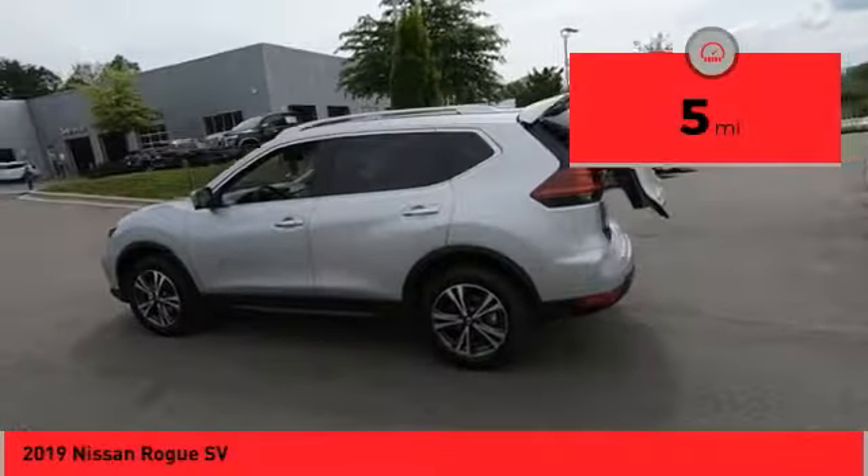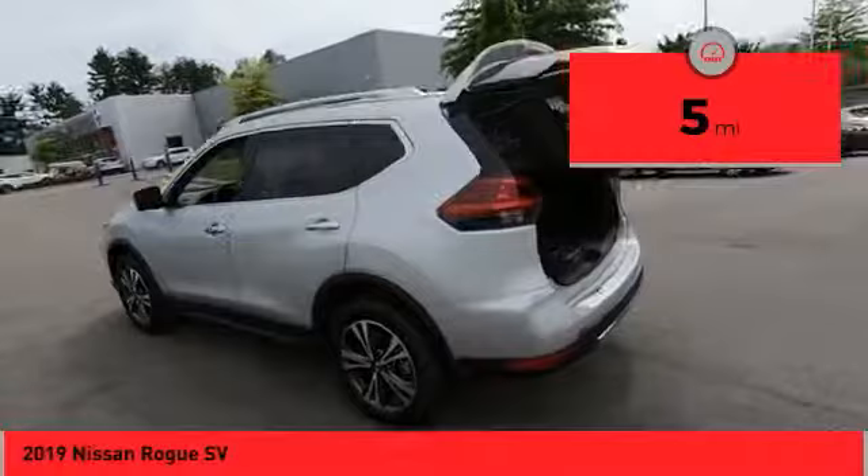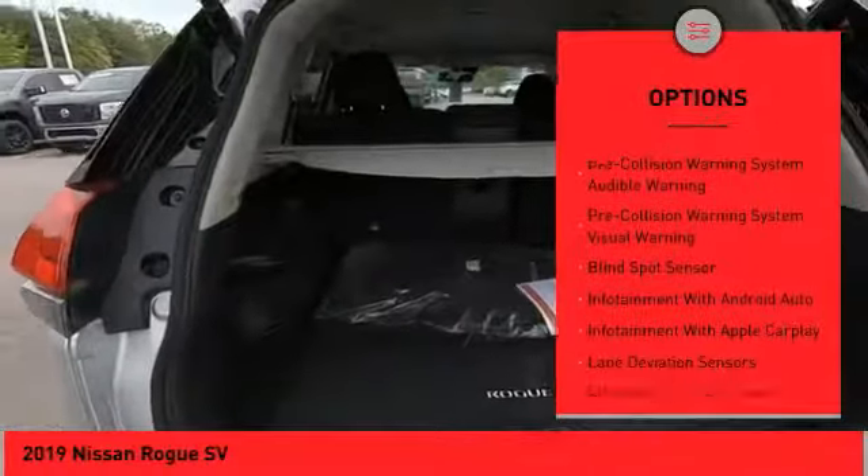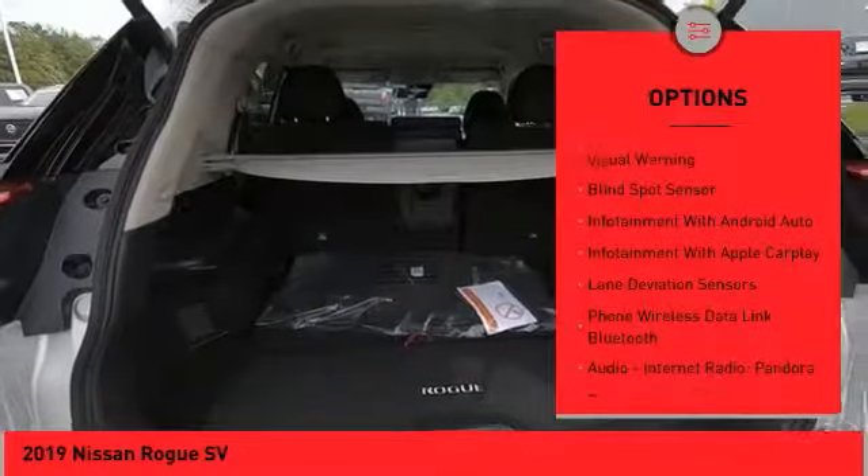This vehicle has less than 100 miles. Here are some of this vehicle's great options: remote engine start, autonomous braking, stability control, traction control, cruise control.